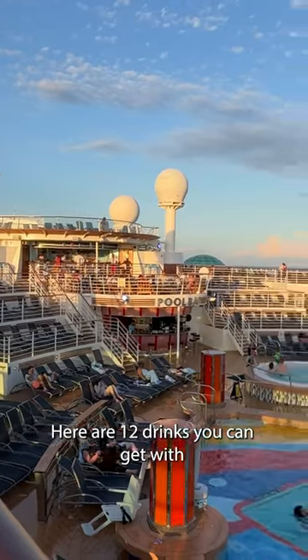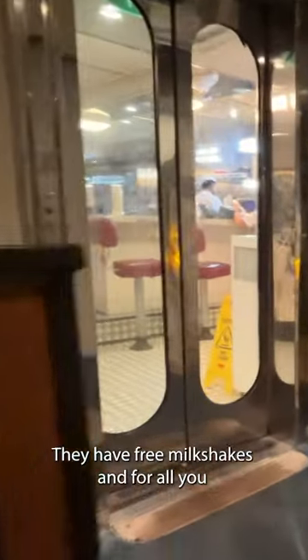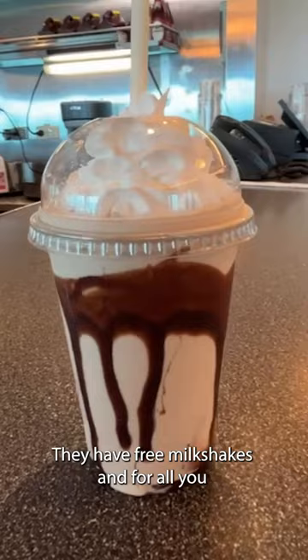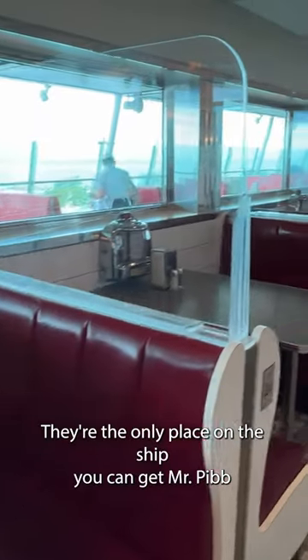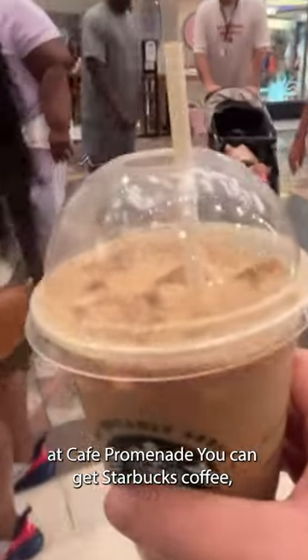Here are 12 drinks you can get with Royal Caribbean's refreshment package. First up, Johnny Rockets — they have free milkshakes. And for all you Dr. Pepper fans, they're the only place on the ship you can get Mr. Pibb. At Cafe Promenade, you can get Starbucks coffee.